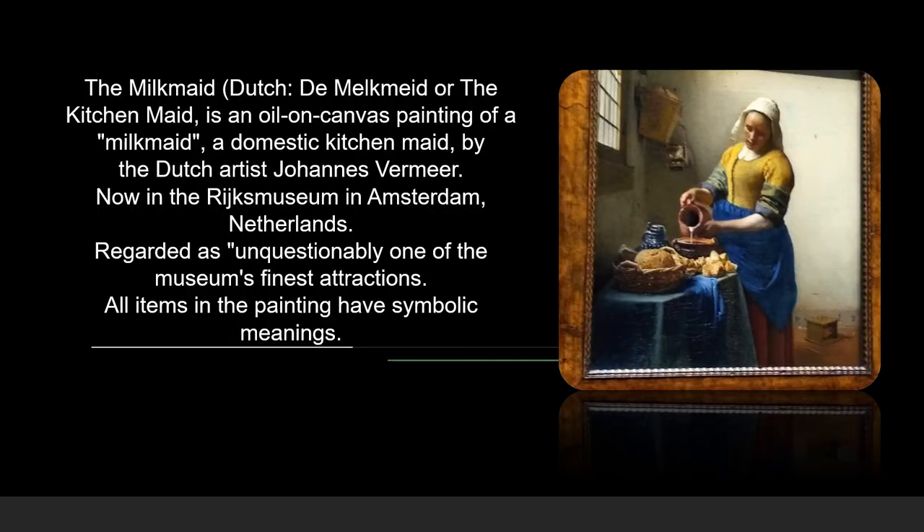This famous painting, The Milkmaid, created by Johannes Vermeer, can be seen in the Rijksmuseum. It's regarded as unquestionably one of the museum's finest attractions. Notice all the items in this painting — they all have symbolic meanings.